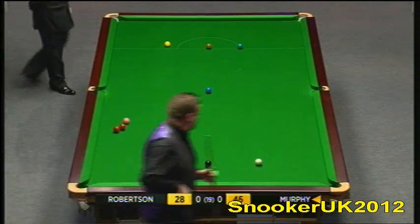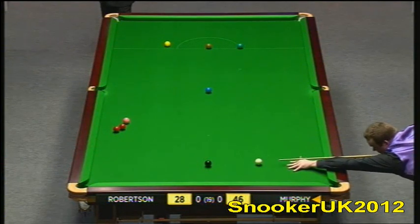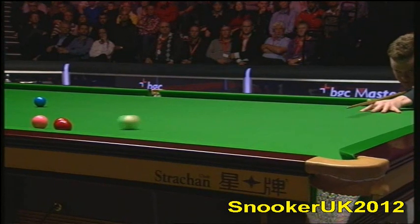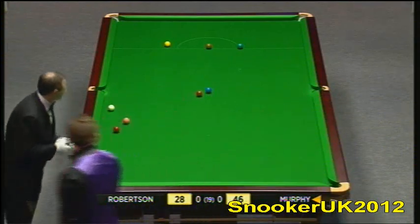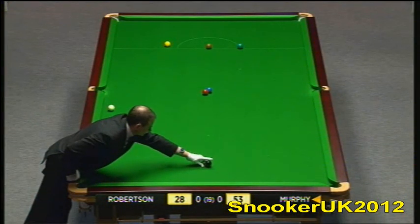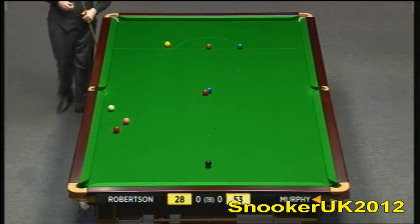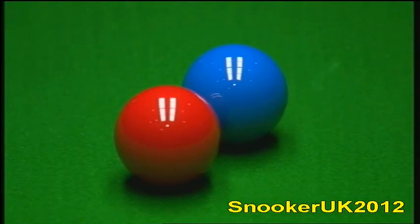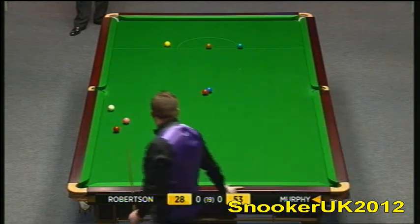That looks about perfect, and if this goes right it could be the frame winner. A little unlucky — the red doesn't pass the blue, and this red into the left corner is a little bit tricky. He still needs both the reds. Could have worked out better than that.